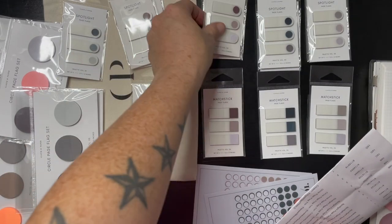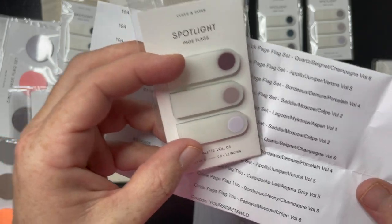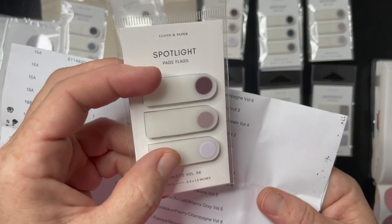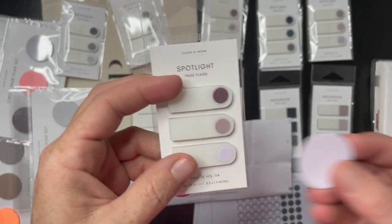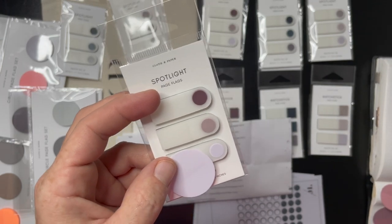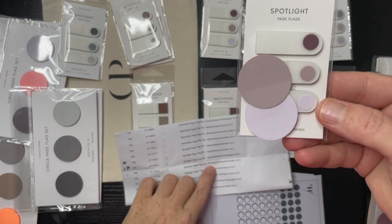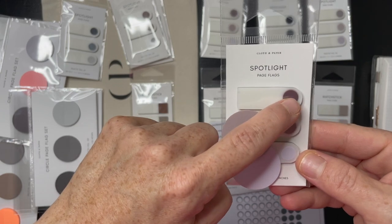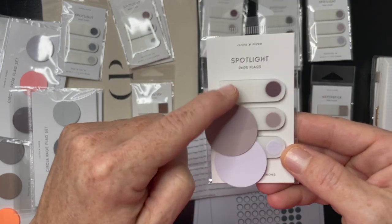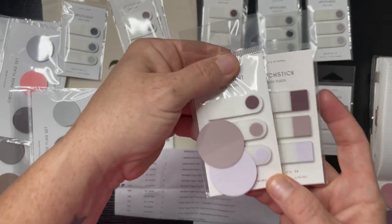I'm missing number three, so number four spotlight is the Borough, Demure, and Porcelain. I have Porcelain and that looks like it's going to match. I have Demure and that's going to match. I don't have the Borough in the circle, so I would need to get that one and then I would have the whole set. To me this would all be one person.